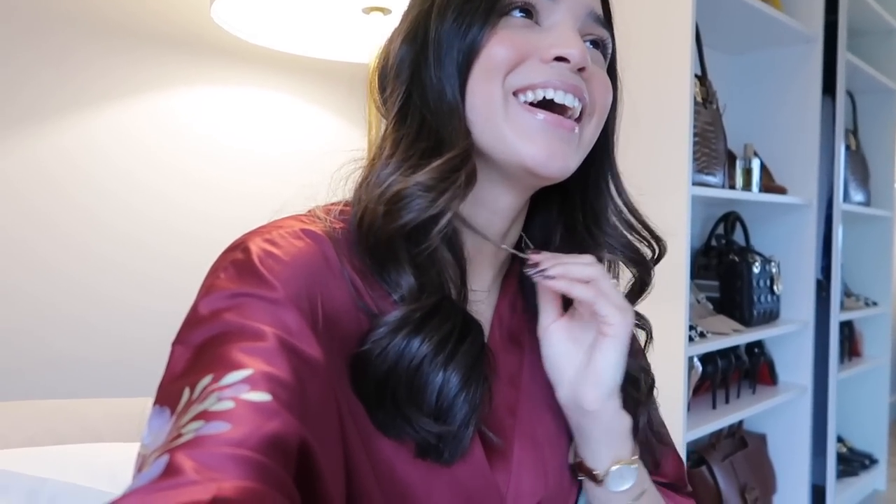Hello everyone! Welcome to Vlogmas Day 2. I'm just about to get ready for a Dermalogica event. Today is a fun-filled event day — I have another event later as well. I'll also be sitting down to show you my best and worst luxury items of 2022, which is a really requested video — telling you which items I thought were worth it and which weren't.